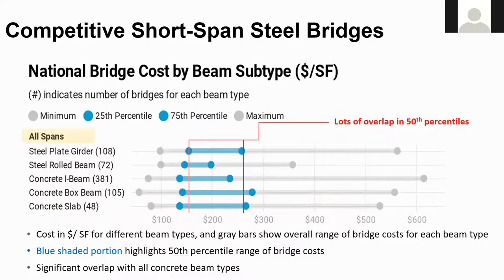Now let's look at the national cost for all spans — short through extra long. Costs are shown in dollars per square foot along the bottom of the chart. The different beam types are on the left, with the number of bridges shown in parentheses: 108 steel plate girders, 72 steel rolled beams. The blue dots represent the 25th and 75th percentile, and the blue line represents 50% of the bridges. The tighter the range, the more predictable the cost. There's a lot of overlap in the bridge cost ranges between the various bridge types, showing they are competitive with one another. Steel rolled beams have the tightest range and are the most predictable. The 25th percentile cost is essentially the same for all beam types.